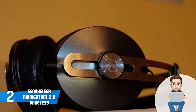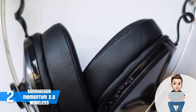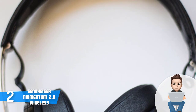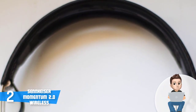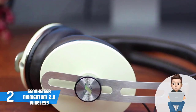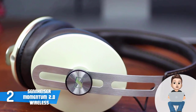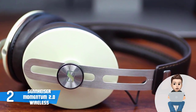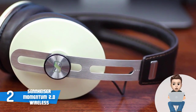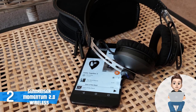The plastic earcups have leather on the inside, and since they are foldable by default, you can bring them anywhere you go. On the right earcup you can find a power button doubling as a Bluetooth pairing button, as well as a multi-function button to control volume, play/pause, skip, and call according to your preferences.